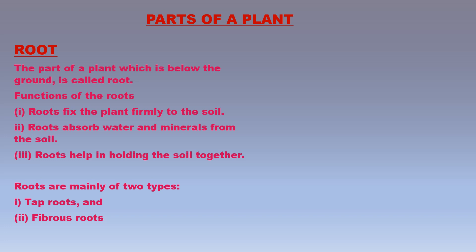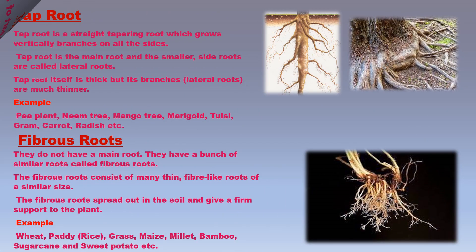Roots are mainly of two types: tap roots and fibrous roots. A tap root is a straight tapering root which grows vertically down into the soil and gives out branches called lateral roots on all sides. The tap root itself is quite thick but its lateral roots are much thinner. Some plants having tap roots are pea plant, neem tree, mango tree, marigold, tulsi, gram, carrot, radish, beet, and turnip.